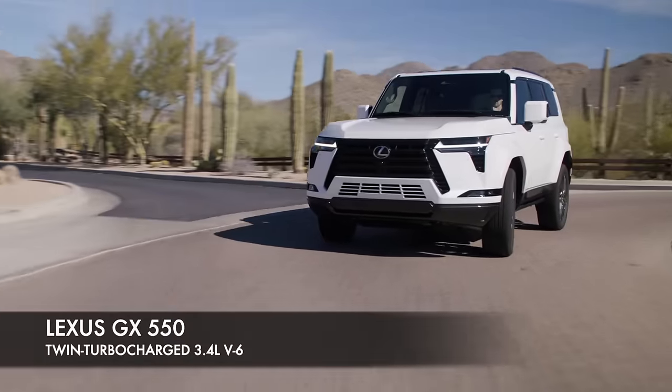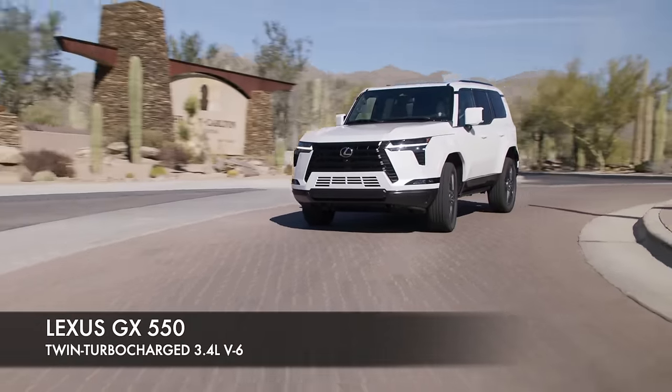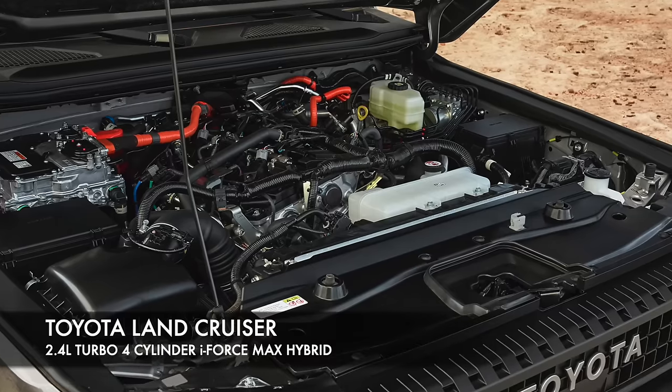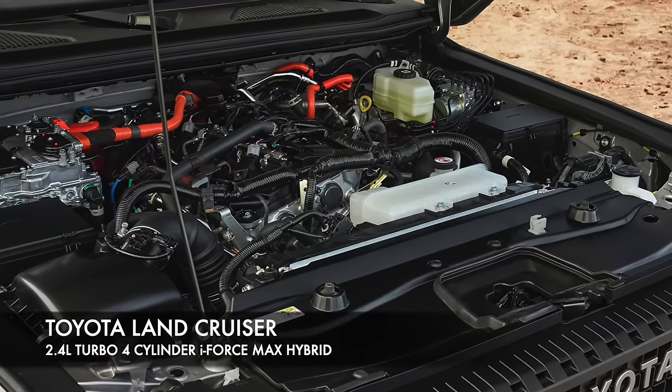It's the first time we get to drive the Land Cruiser 250. We have driven the Lexus GX 550, which is a very similar model, but that has a V6. This one has a 2.4 turbo hybrid. Both very capable. Let's see how this thing handles.